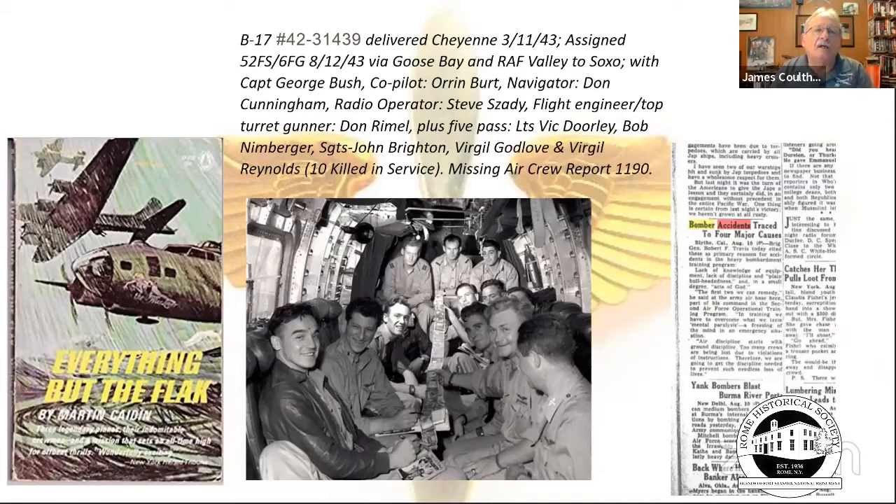The plane carried crew and also passengers to Europe. A photo shows the primitive conditions people endured traveling overseas. A book called Everything But the Flak by Martin Caidin tells the story of three planes flown to Europe for the Steve McQueen movie The War Lover, and gives harrowing accounts of what it was like to cross the Atlantic — noting there's never a good time weather-wise to make that crossing.